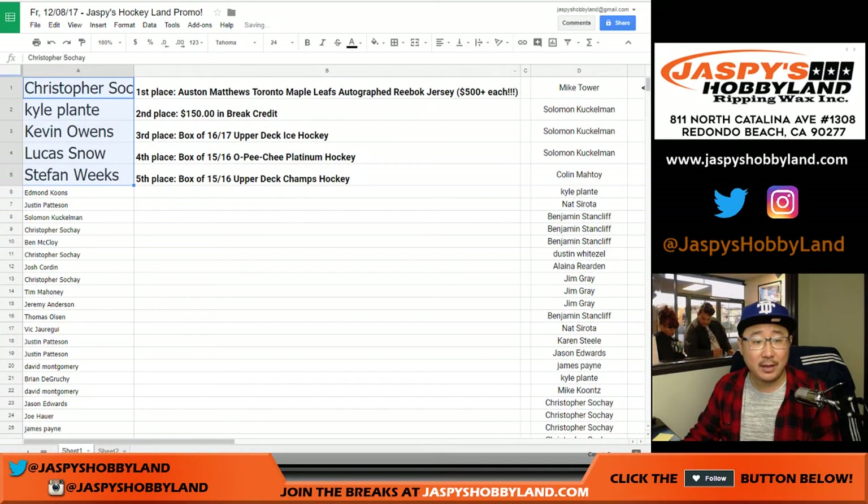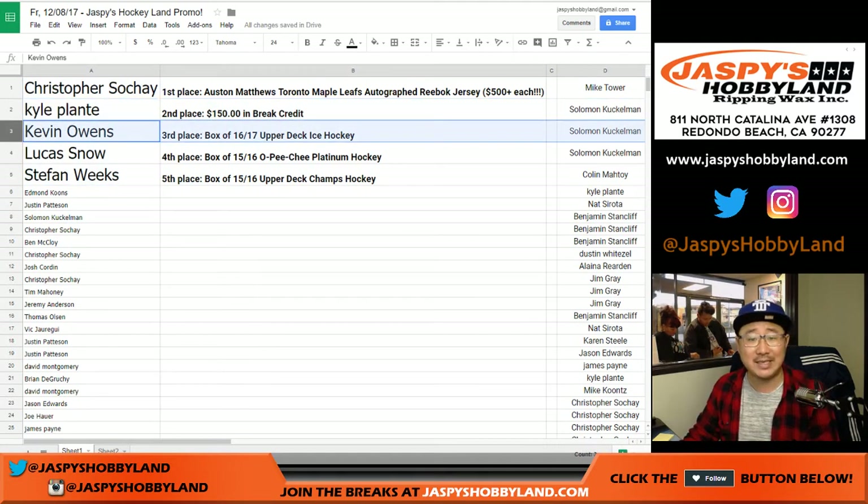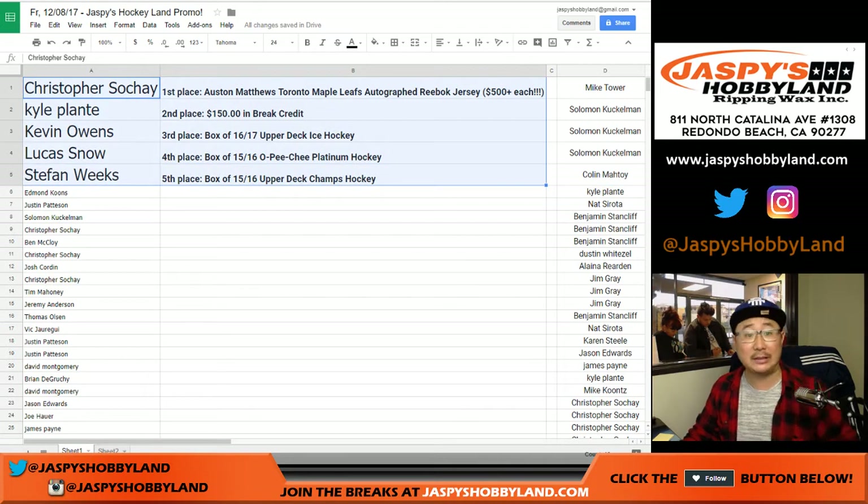We also have Kyle Plant with $150 of break credit. Kevin Owens, 16-17 Upper Deck Ice Hockey. Lucas with a box of 15-16 OPG Platinum. And Stefan with 15-16 Upper Deck Champs Hockey. And so there you go — congrats to all.